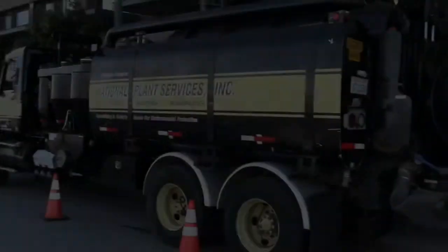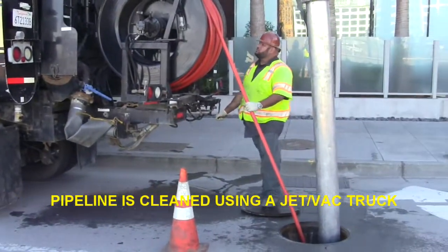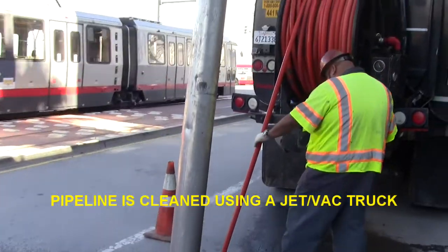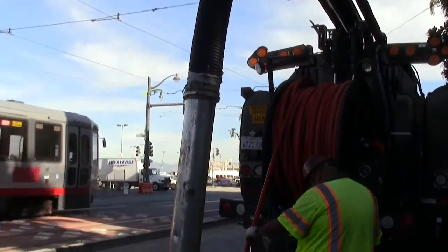The first step is to thoroughly clean the pipeline of any deposits or other debris that may cause a problem with the grouting process. We then insert a CCTV robotic camera into the line to observe any areas of active infiltration and also any other problems that may occur in the pipeline.